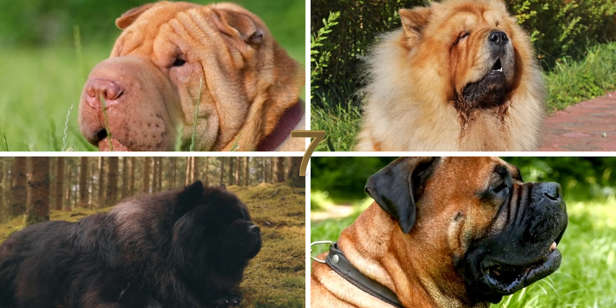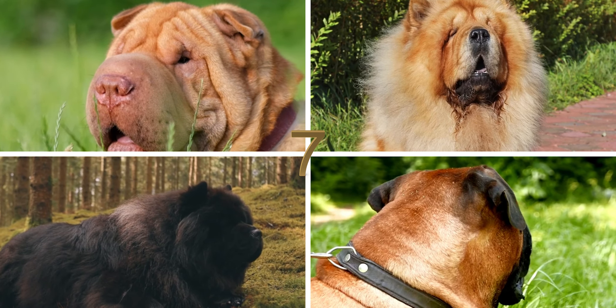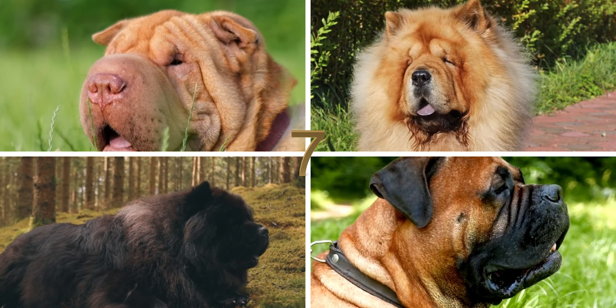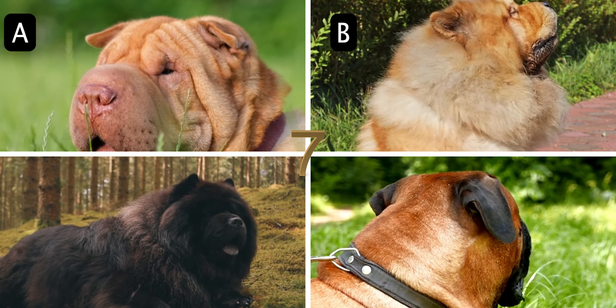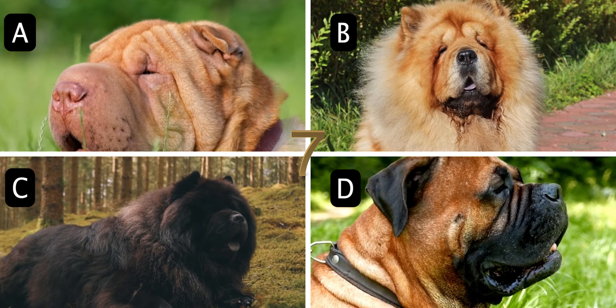Number 7. The ancient Chinese breed with an unusual wrinkled face was once a favored pet of Buddhist monks. What is it called? A. Shar-Pei, B. Chow-Chow, C. Tibetan Mastiff, or D. Bull Mastiff.